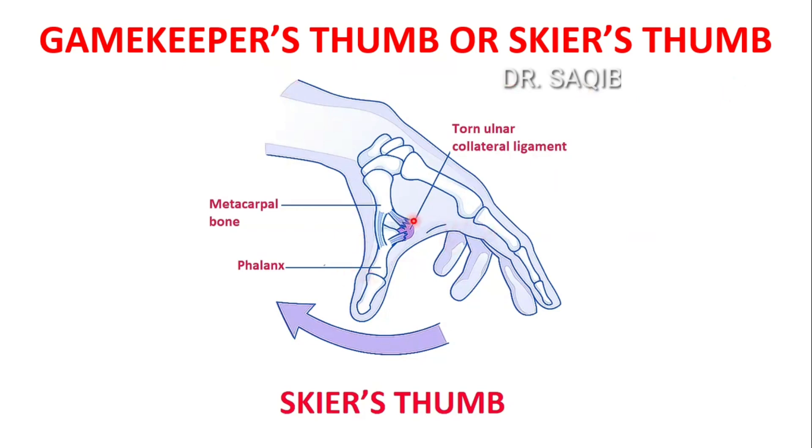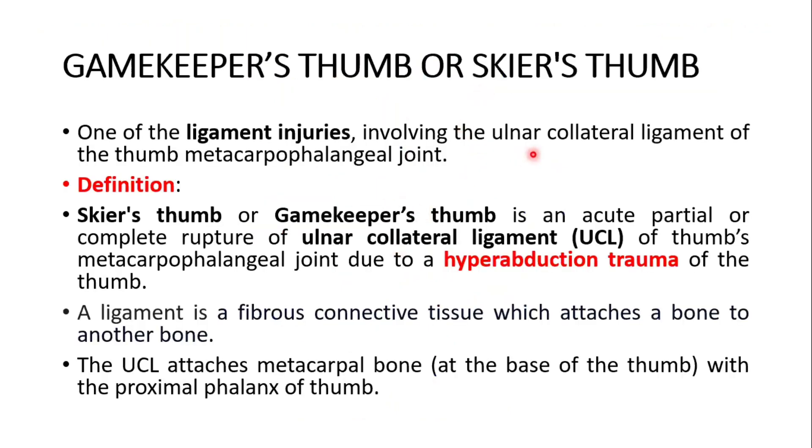It is a hyperabduction injury of the thumb. Here it is a hyperabduction and the ulnar collateral ligament gets torn. Let's discuss in detail one of the ligament injuries involving the ulnar collateral ligament of the thumb metacarpophalangeal joint.